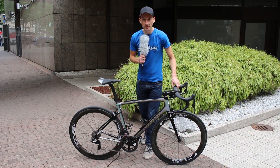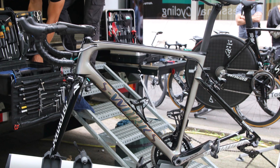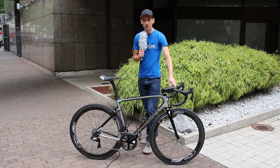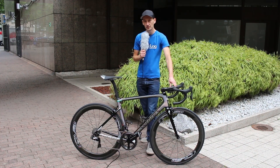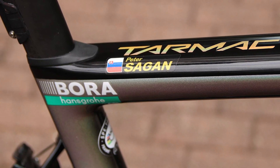So I'm here with the bike belonging to probably the most exciting rider in this year's Tour de France. It is of course Peter Sagan's brand new Specialized Tarmac. It's an all new bike from Specialized this year and you can learn more about that in another video with Chris Yu. Let's talk about Peter's bike.